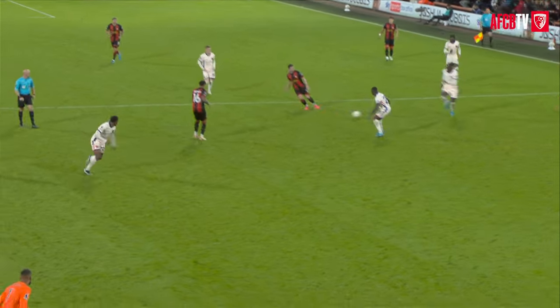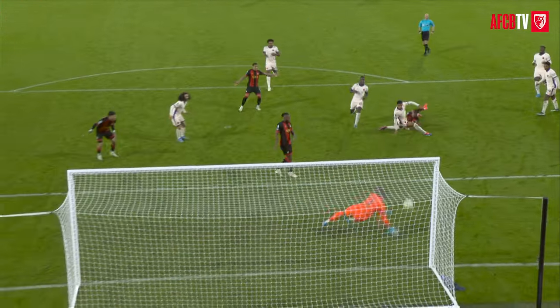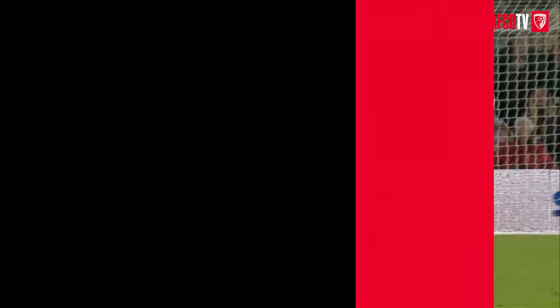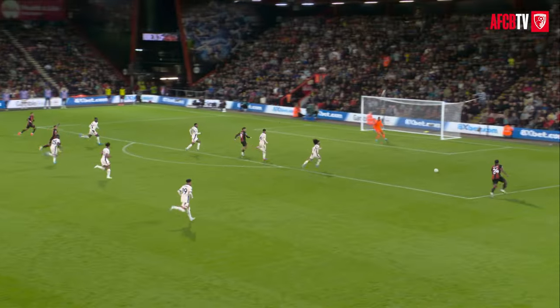Bournemouth have started the second half how they played throughout the first — on the front foot. I think that opportunity there for Kliver, he's done that a couple of times, and this time he managed to get his shot away. And if you ask someone which of these two squads cost £1.5bn at the moment, they'd answer wrong.